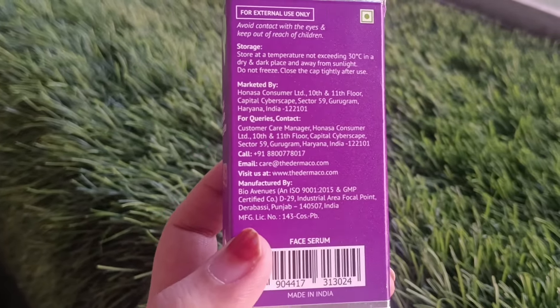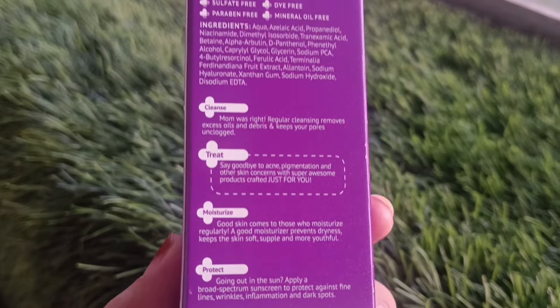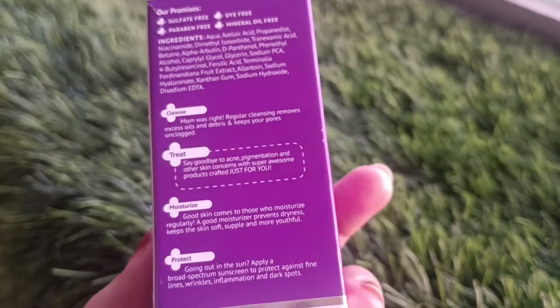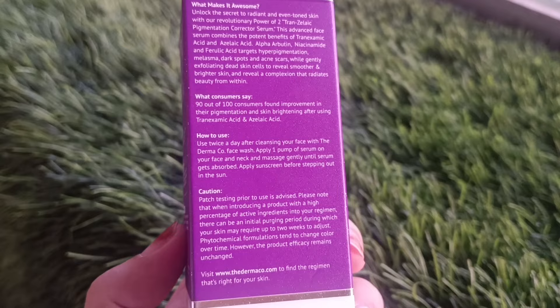Basically, you will use this product if you have melasma, post-inflammatory hyperpigmentation, acne scars, or any kind of dye on your face. Also, if your skin is acne prone, it will help you a lot.